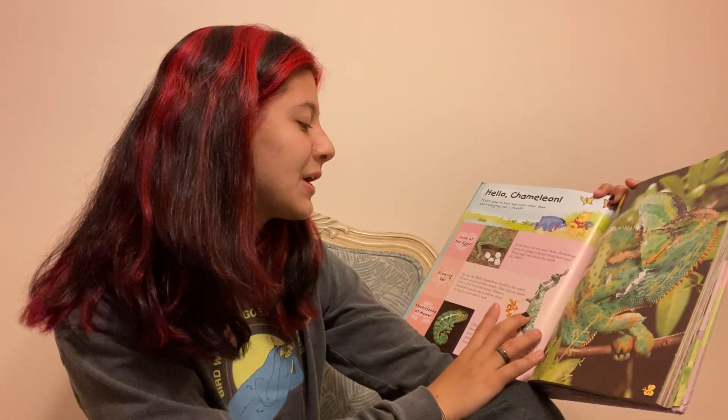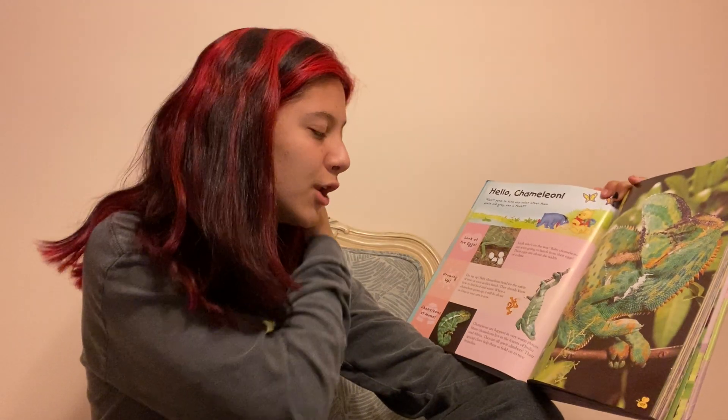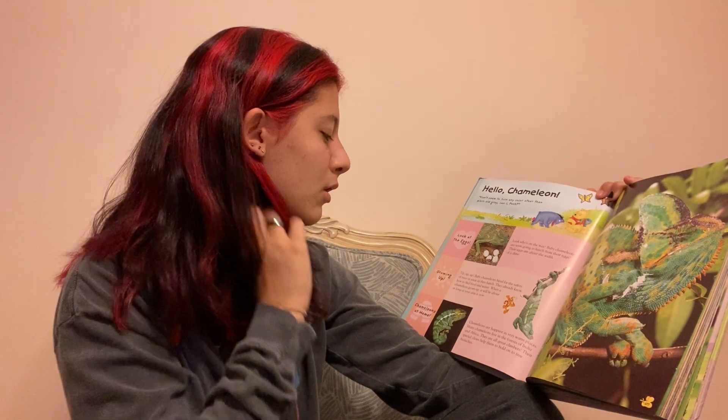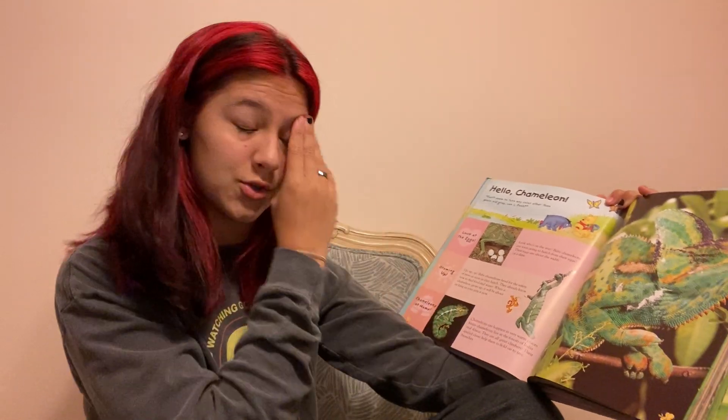Growing up. Baby chameleons head for the safety of trees as soon as they hatch. They already know how to find food and water. When a chameleon grows up, it will be able to grow as long as your arms are now.